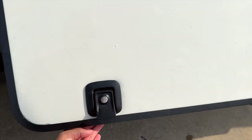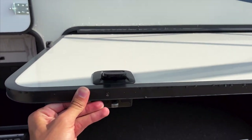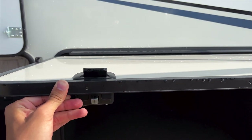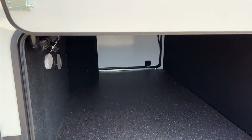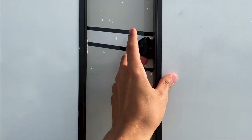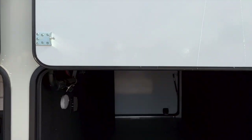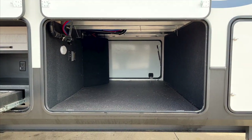Coming here, this is your pass-through storage compartment with solid slam latch handles — the new design for the 2022s, more sleek looking and really easy to pull, nice and comfortable. You have latches here that hold the door up in place. Opening it up, you can see a really big pass-through storage compartment.